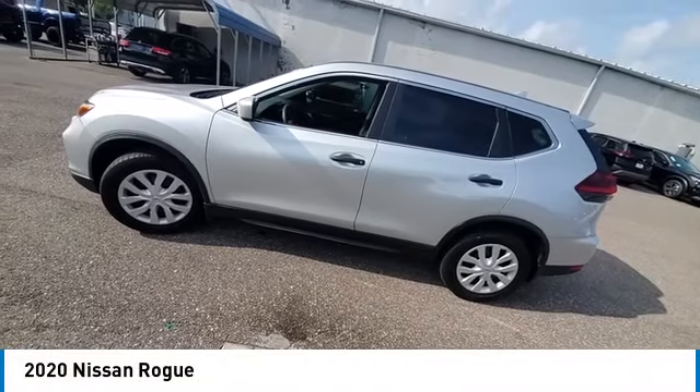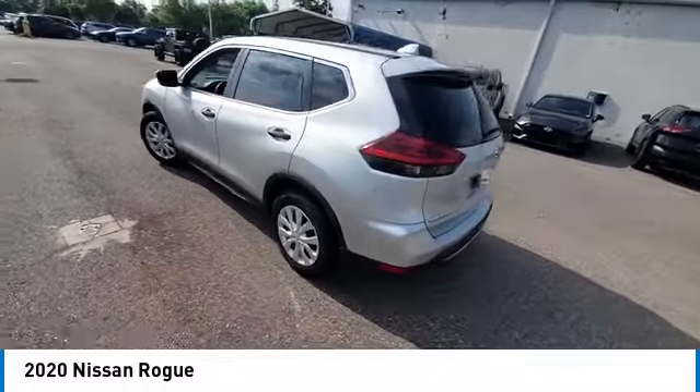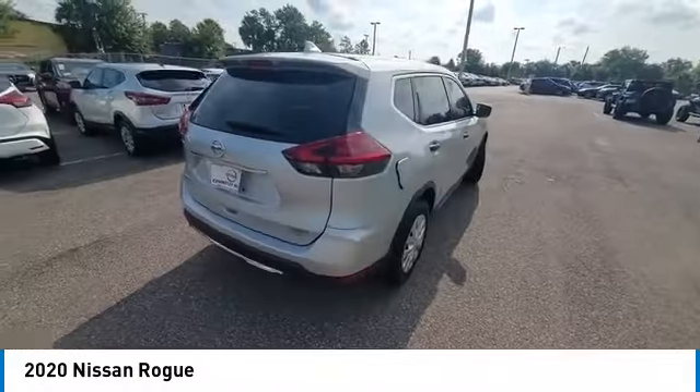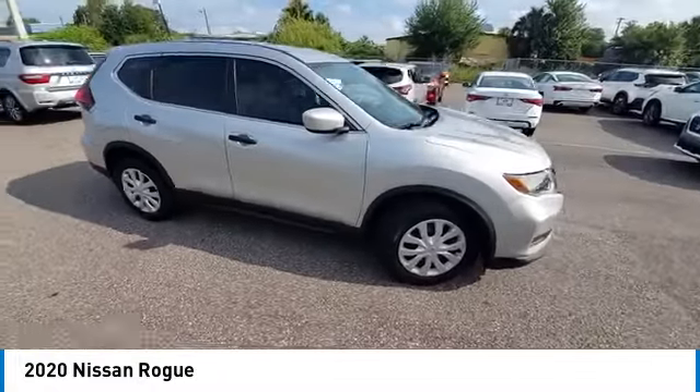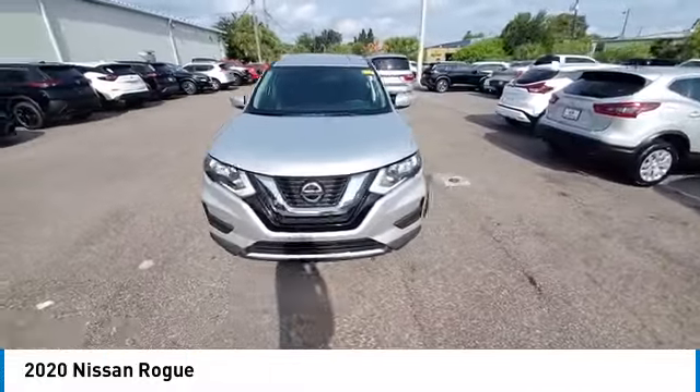Looking for the right vehicle? Check out the 2020 Rogue. The stylish Rogue gets 27 miles per gallon and still boasts nearly 58 cubic feet of cargo space. With a 5-star side impact safety rating and confident handling, the Rogue is more than you expect and everything you deserve.